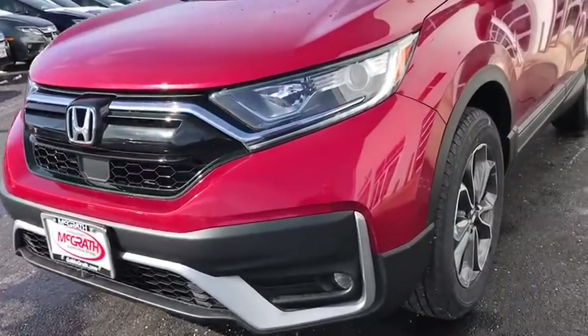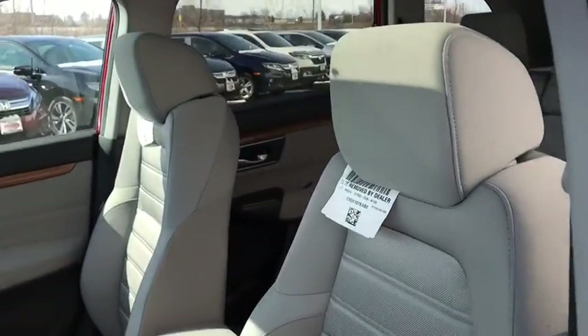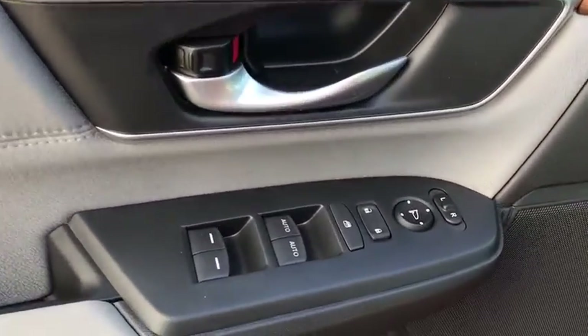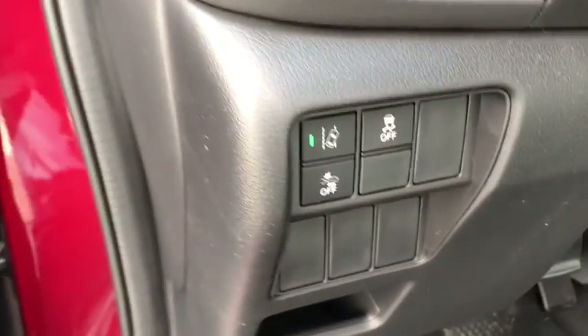Here are some of this vehicle's great options: backup camera, electronic stability control, trip computer, fog lights, day and night rear view mirror, outside temperature gauge, cloth seat trim, engine immobilizer, body color door handles, tinted glass, and low tire pressure warning.